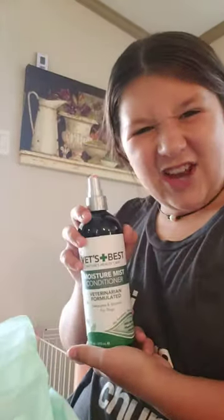Okay, so when it's halfway dry I spray it with the leave-in conditioner. Spray a little bum bum — nobody mind. Then we're gonna spray the tummy.